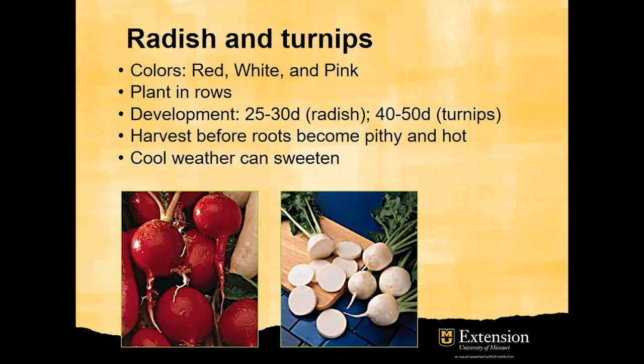Radish and turnips are also good crops to grow in minimally heated high tunnels for fall and winter production. They can be planted in rows. It takes 25 to 30 days for radish and 40 to 50 days for turnips to reach harvestable size.